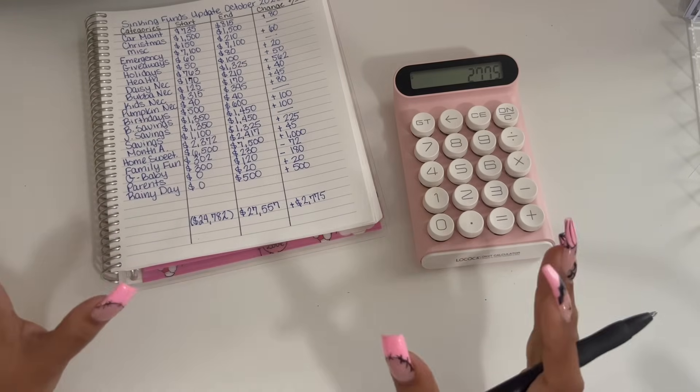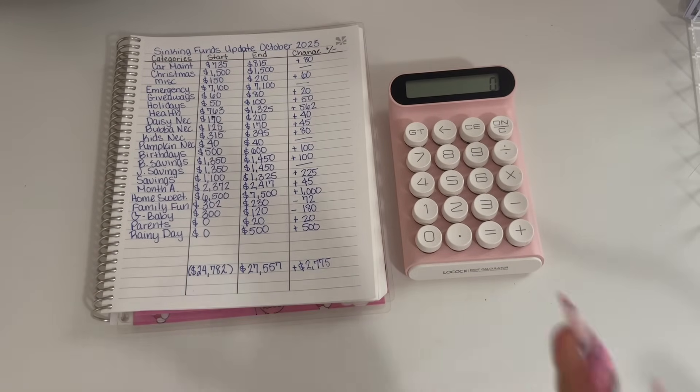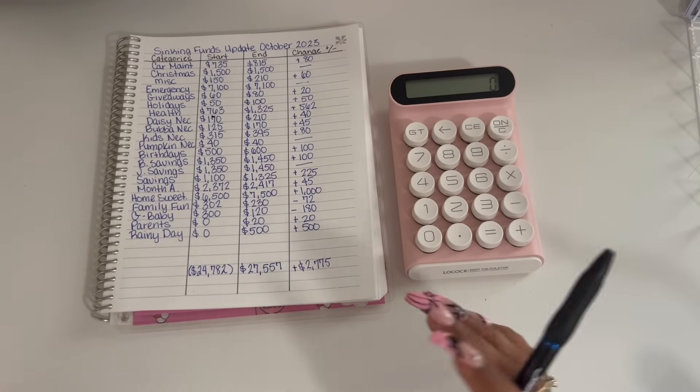So that is amazing. We did really, really well this month. I am so happy with that. Those are our ending numbers — we have $27,557 in total.